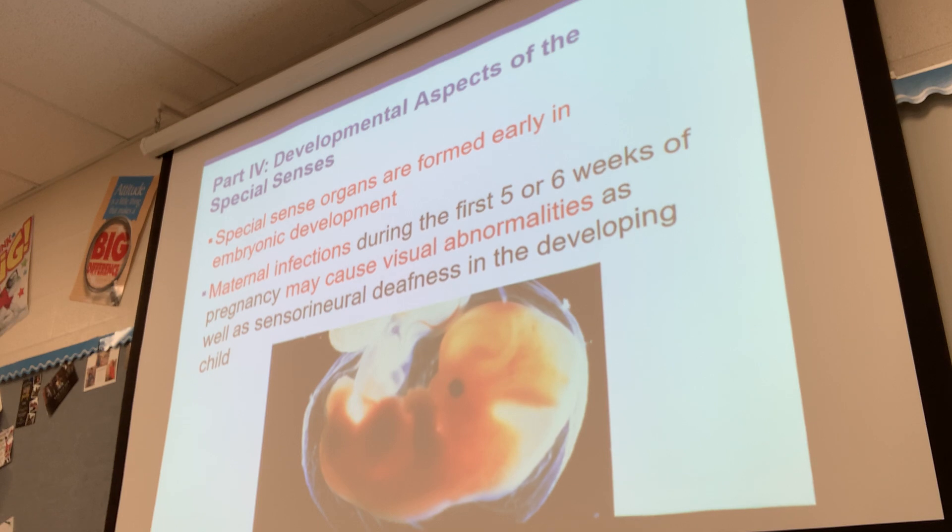As you're developing, special sense organs are formed early in embryonic development. Maternal infections or illnesses may cause visual abnormalities or other issues. The first 12 weeks of pregnancy are the most vital — that's when many major organ systems are forming, including the heart and the digestive tract. The difficult thing is that you don't even find out you're pregnant until about week four, so by the time you can find out, a lot of these systems are already formed. If the mother is not taking good care of herself, there are high chances something could be wrong with the baby.